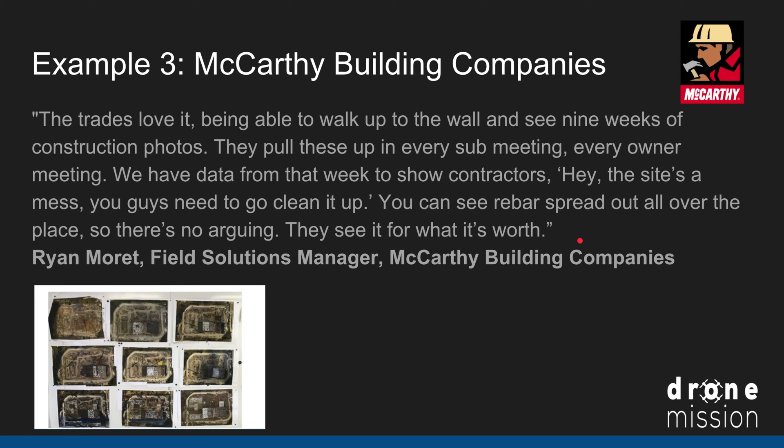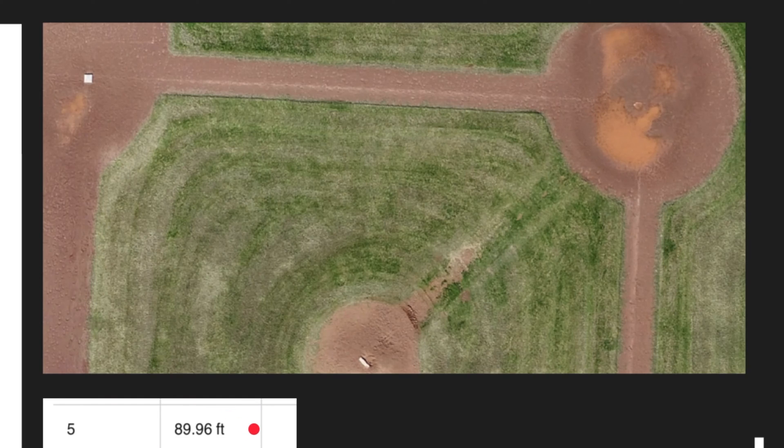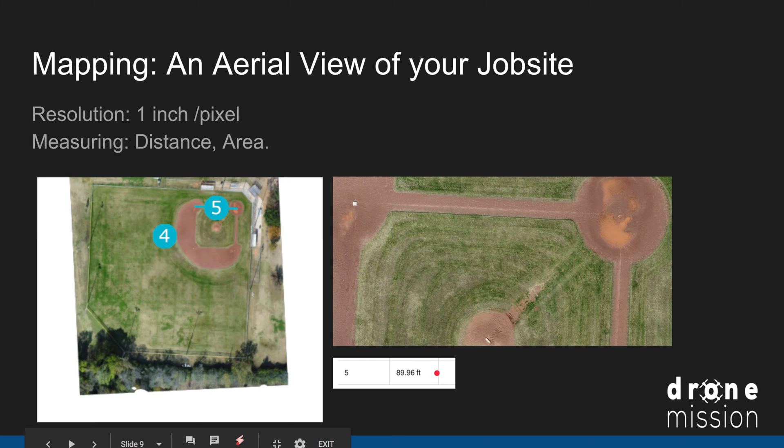It's a really good way to communicate between the job site and back at HQ. When I first got into drone mapping I wanted to know how accurate it was. I measured home base to first base on this baseball field — regulation size is exactly 90 feet — and I got a reading of 89.96 feet, meaning it was incredibly accurate to the inch, depending on where I clicked.